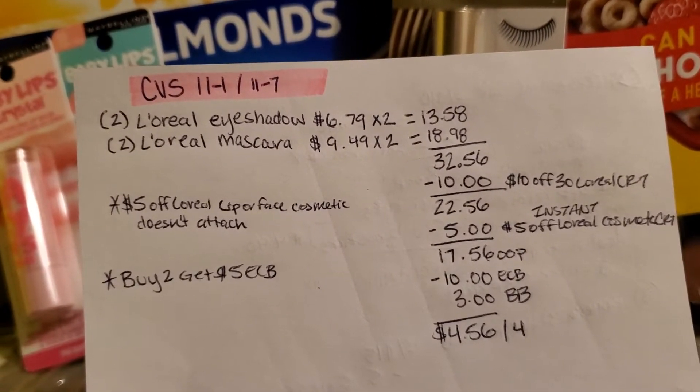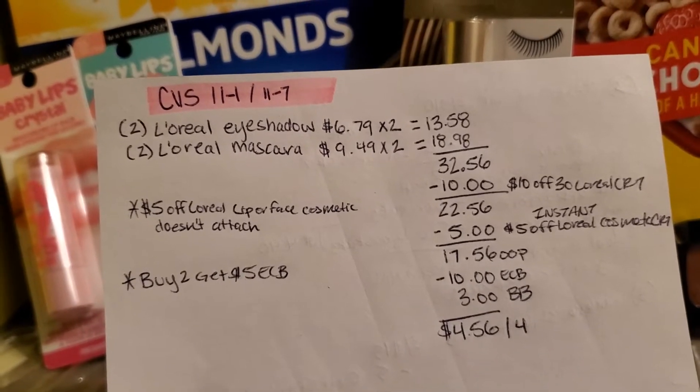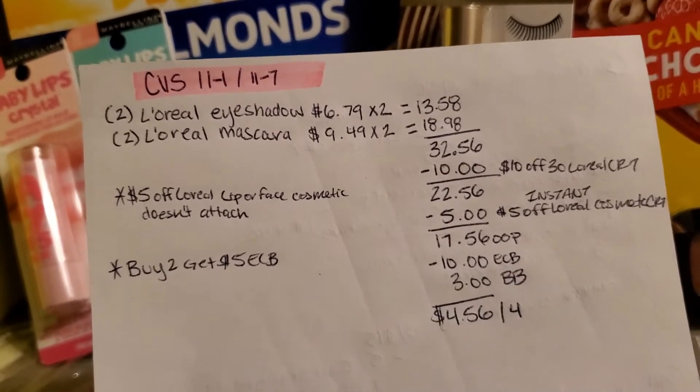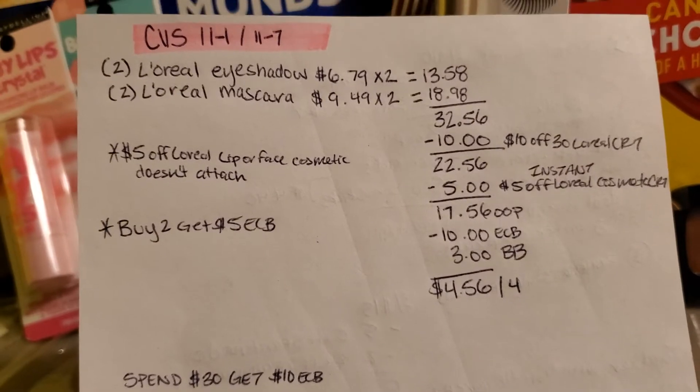I got back $10 in extra care bucks right away, and then $3 in beauty bucks won't come at the register but it'll go onto your card within about 48 hours — I still haven't received mine yet. So in the end you pay $4.56 for four products.